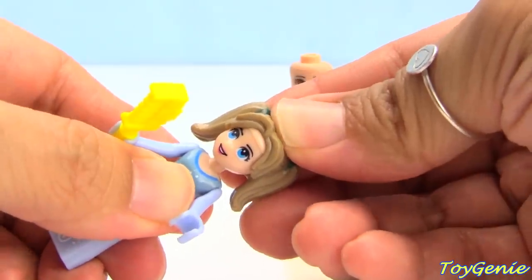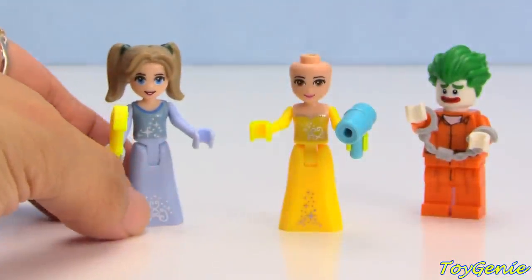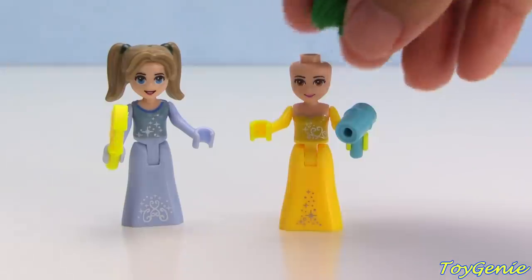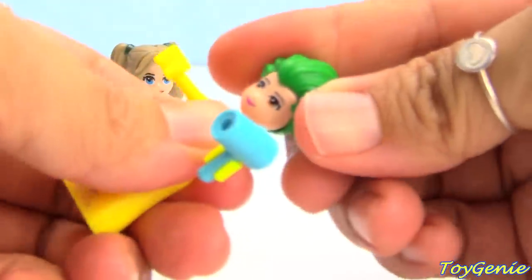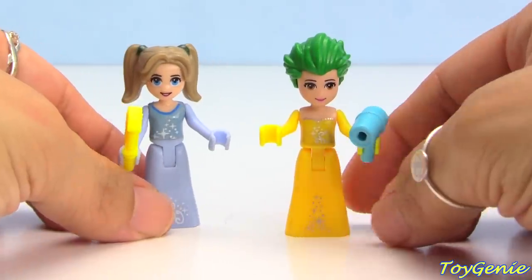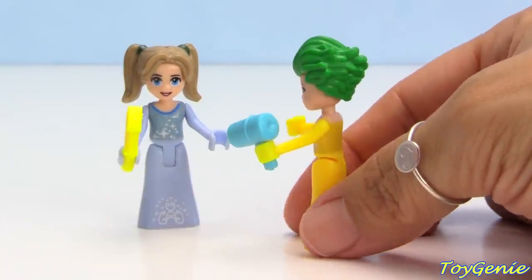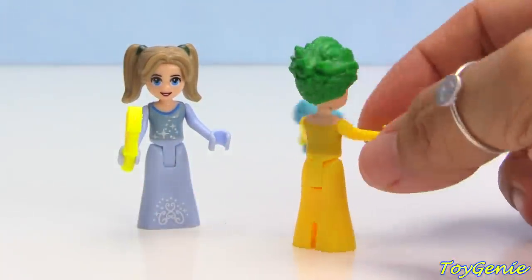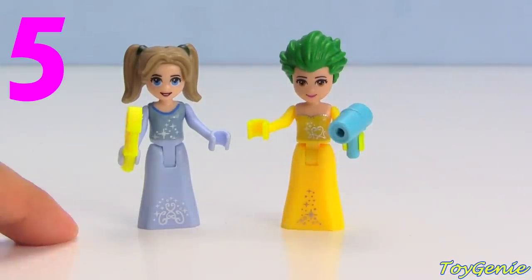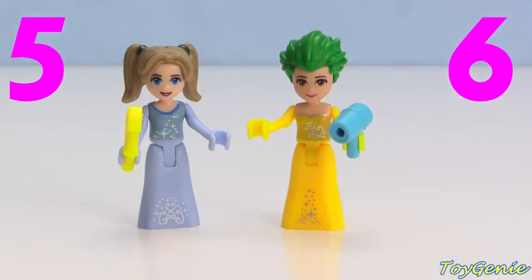Let's put the zombie cheerleader hair on Cinderella — you know what, this doesn't look too bad, that actually looks kind of cute. And here is Joker — let's put Joker's hair on Belle. Wow, that is a very different look on Belle!